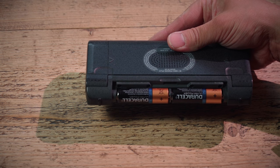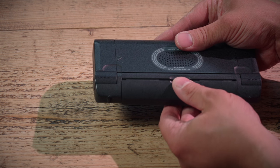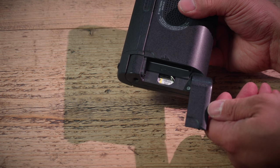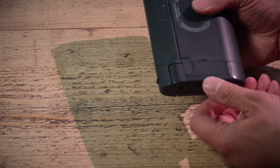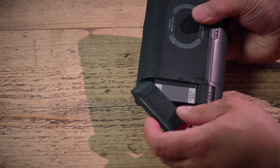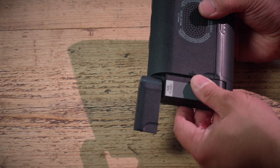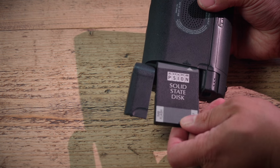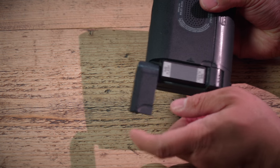Two AA batteries in there powering the thing. Speaker on the back. Expansion port there, and also another expansion port on the other side. It's actually got a one-megabyte flash card in there — a solid-state disk — which we'll have a look at a little bit later on.